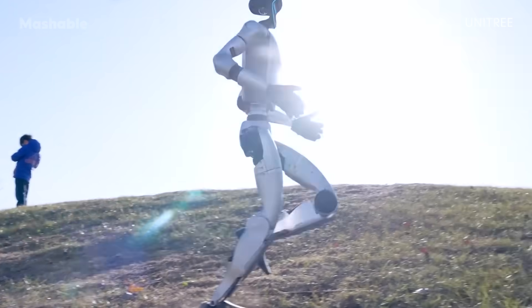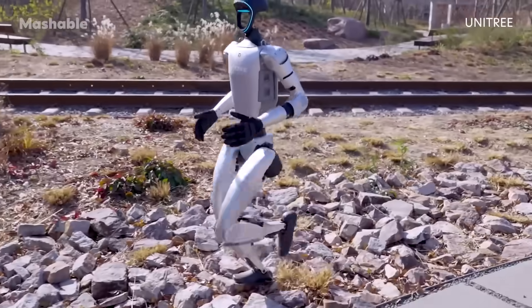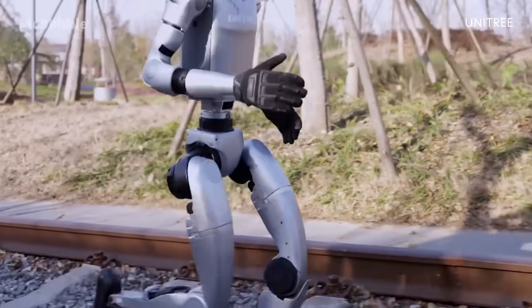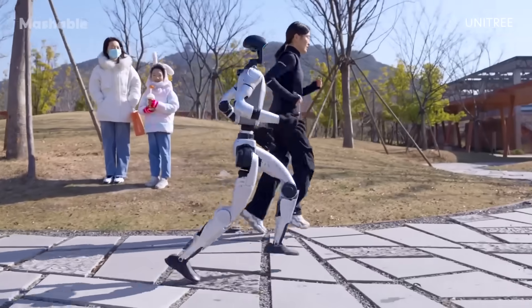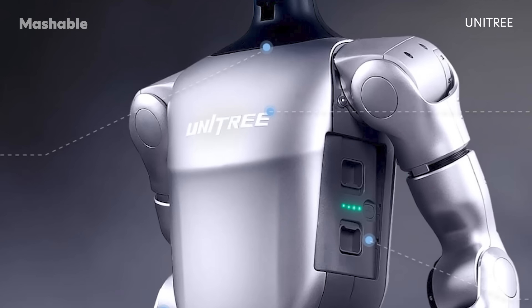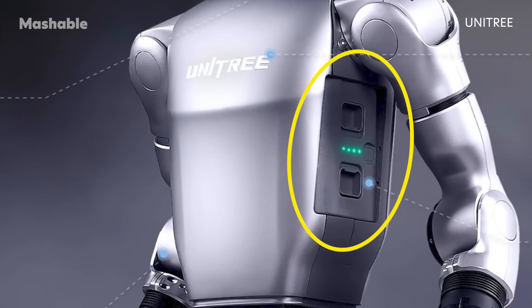In the video released by Unitree, the G1 seems to navigate tougher inclines and jog over rougher terrain than in the past. This is thanks, in part, to its 3D LiDAR and depth camera helping it to map out its surroundings. According to Unitree, the G1 can run for up to two hours on a single charge, and it now has a quick-release battery system that's meant to make swaps both faster and easier.